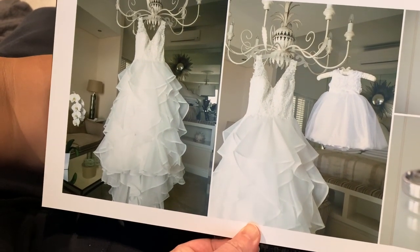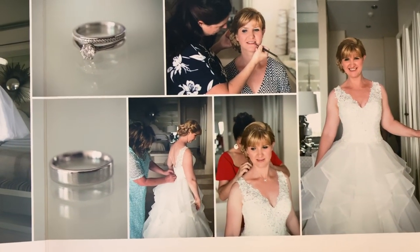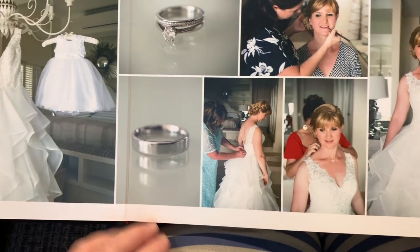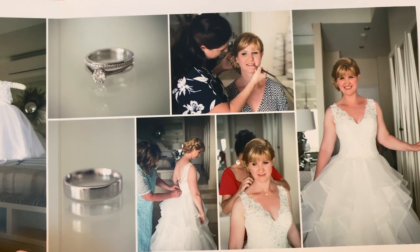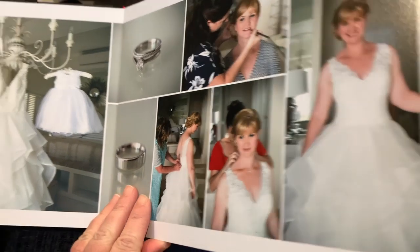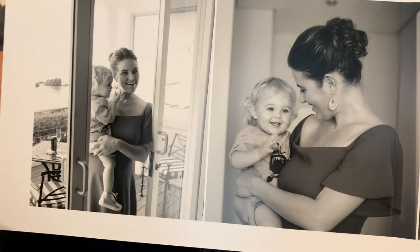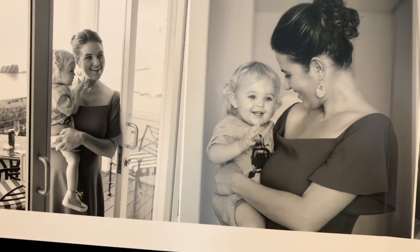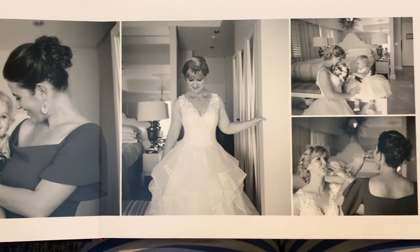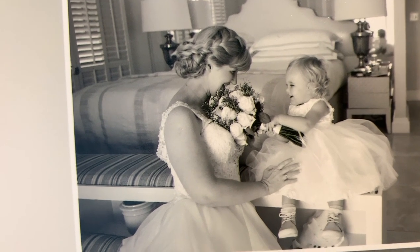Oh there's my face — I haven't looked at this in so long. I think we've only looked at this album once or twice. There's me getting ready. Beautiful rings — I can't wait to wear my rings again. This is my best friend and little Rezka — she was our flower girl. I just noticed she has a little shark shirt on. This is one of my absolute favorite photos of all time of me and Rezka.